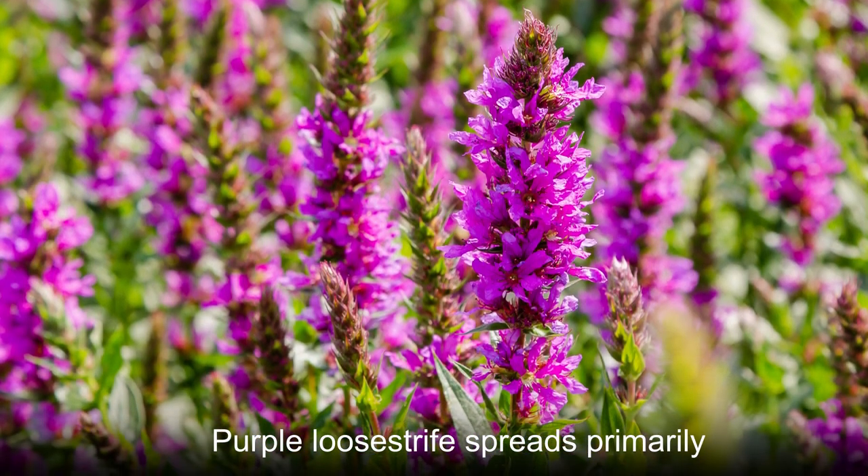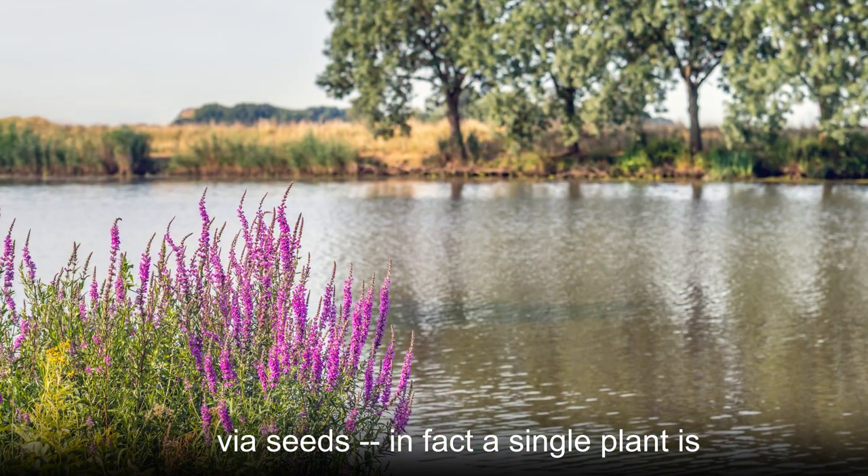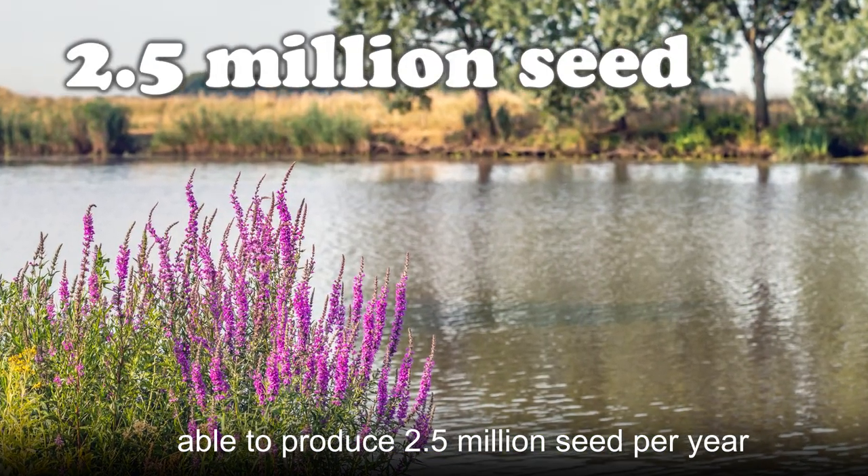Purple lucistripe spreads primarily via seeds. In fact, a single plant is able to produce 2.5 million seeds per year.